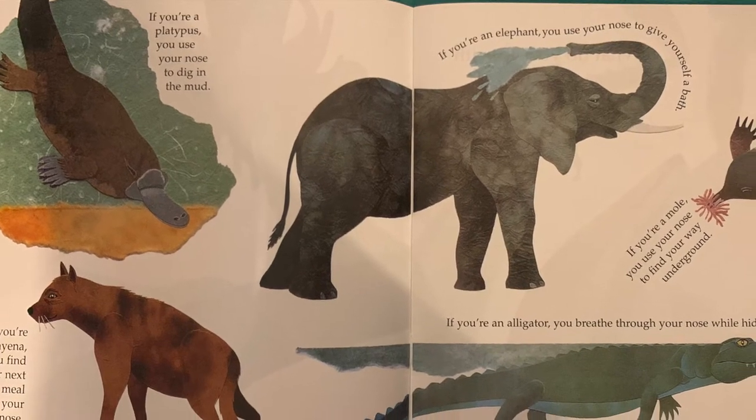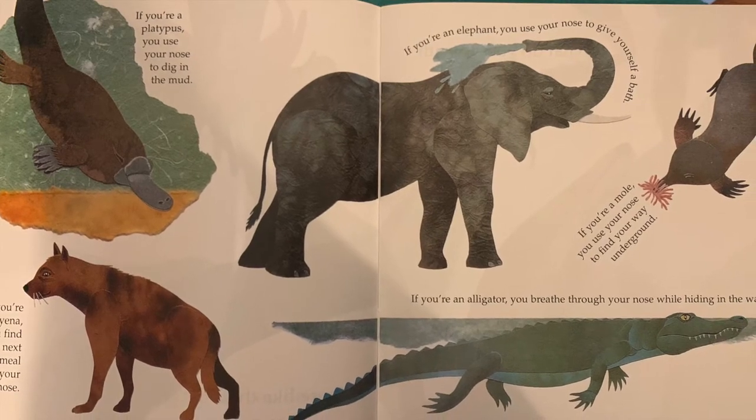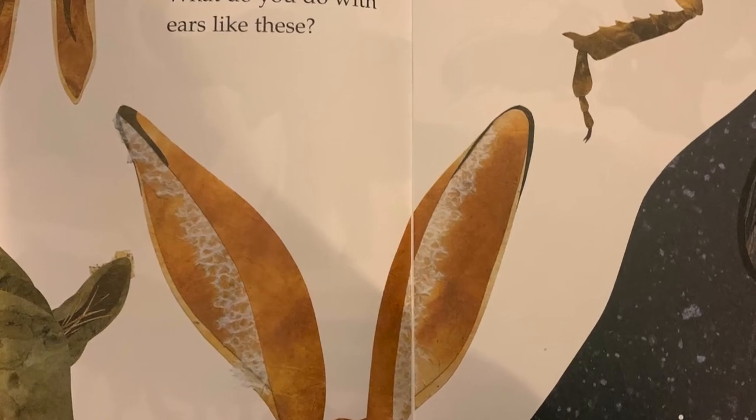If you're an alligator, you breathe through your nose while hiding in the water.